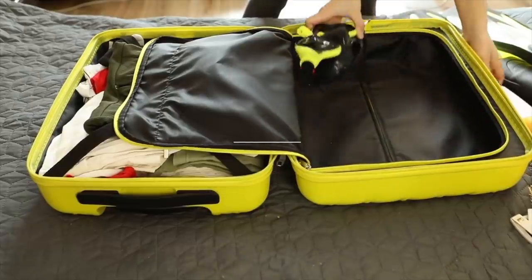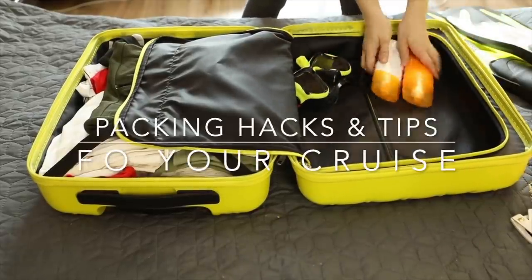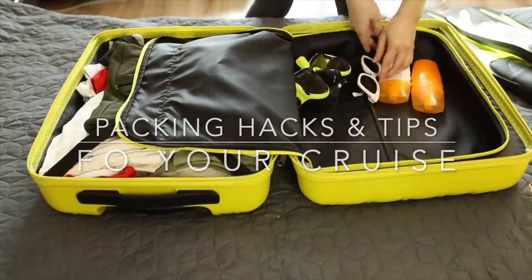If you're going on a cruise, you're going to love these cruise packing hacks that are going to help you keep organized, save space in your luggage, and make sure that you have everything that you need to be completely prepared for your cruise vacation.